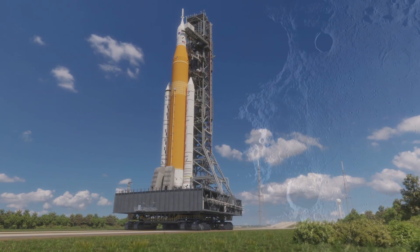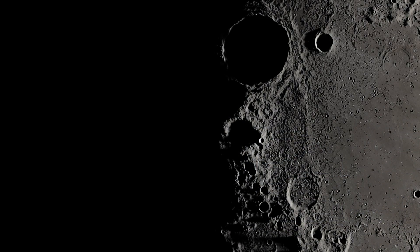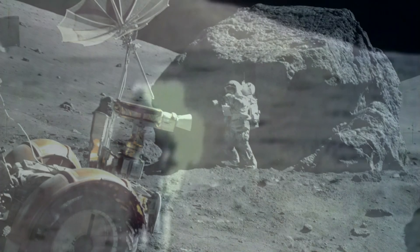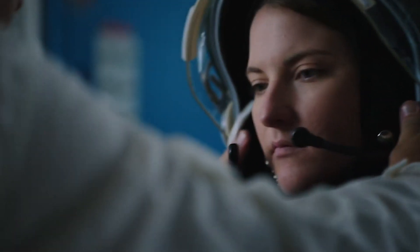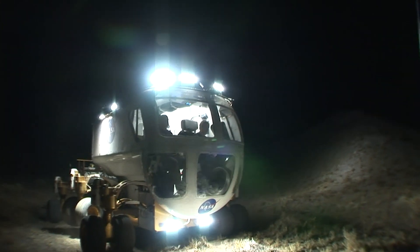Watching Apollo footage of astronauts doing geology on the surface of the moon is a really great way to think about preparing for Artemis, for putting people on the lunar surface once again. We learn a lot from how they did science operations on the moon — doing geology, taking rock samples, putting in a drive tube to take a core sample, bouncing along on the lunar rover used in Apollo 15 through 17. It's a great way to help drive technology development for the next generation of spacesuits and geology sampling tools.